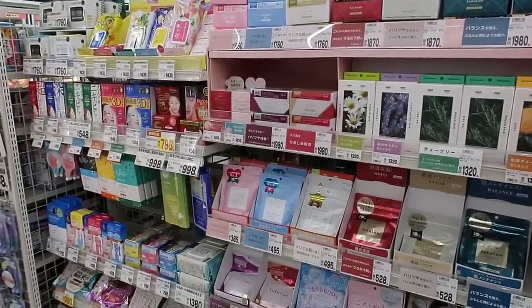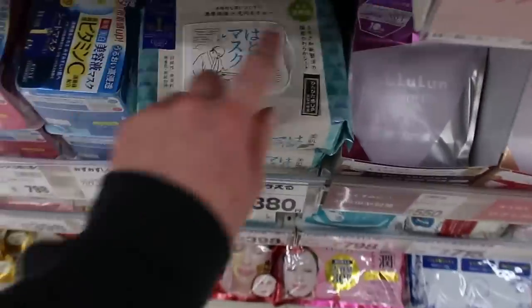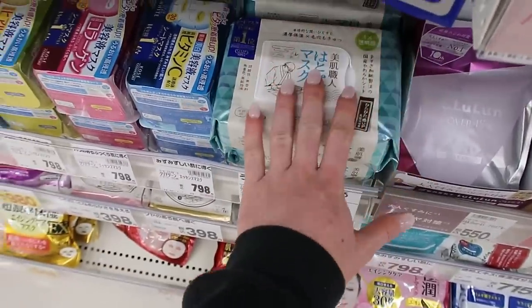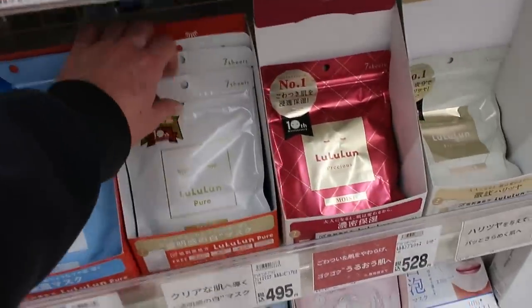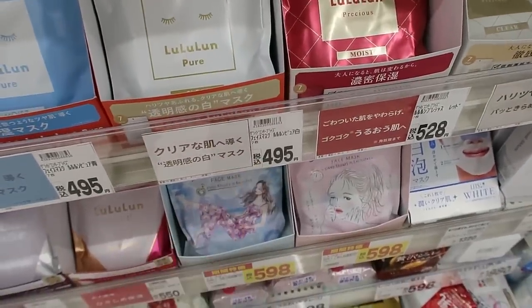Sheet masks are really, really popular here in Japan. I really like this one — you open it and when you pull it out it's a single sheet mask. I don't get these all the time, but when I do this is the one I like. These are also really popular ones and they're all pretty affordable — for like seven sheets it's less than five dollars.